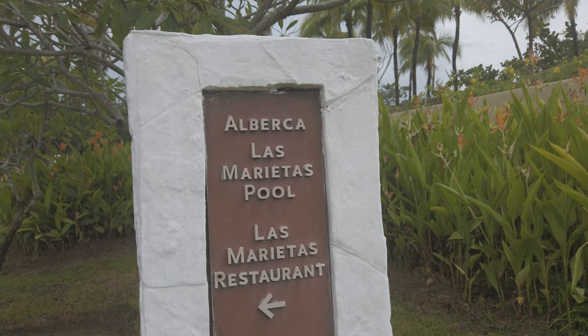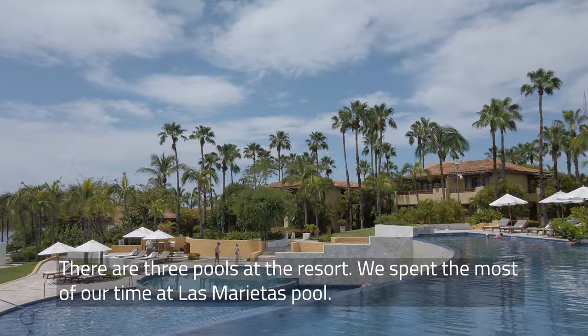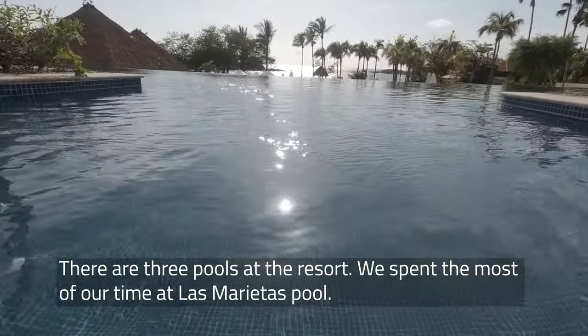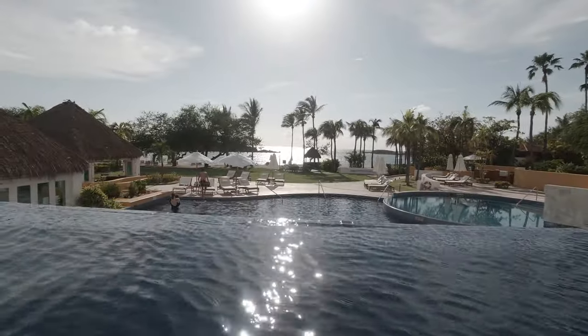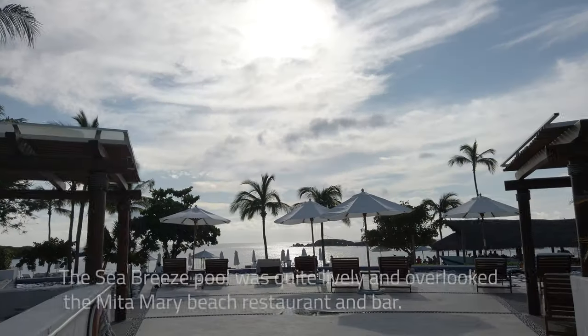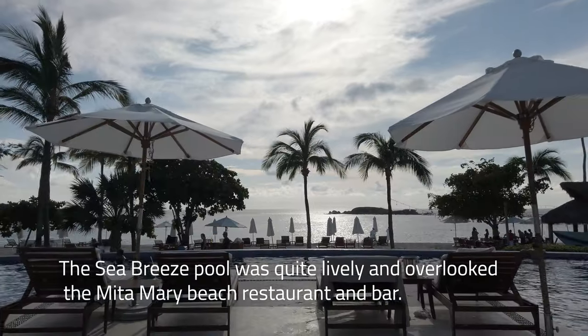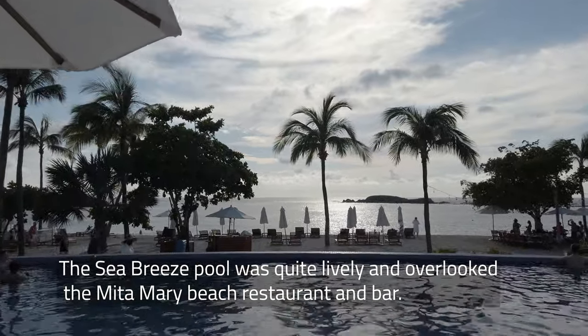Three pools are available for use 24 hours a day, in addition to the really big sloshy one by the sand. The Eurekis adult pool near our room had to close for hurricane repairs for most of our stay, but we made ample use of the Las Marietas pool and its infinity-style pools. Just around the corner is the Seabreeze pool — it features a pool and a breeze from the sea. All the pool areas were fully staffed, and we never had to wait long for towels, food, or drinks.